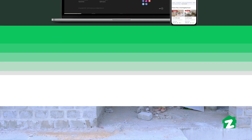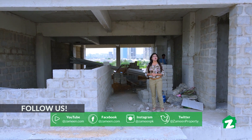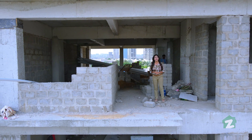I hope you liked this property tour. For more videos like this, you can subscribe to our YouTube channel and follow us on other social media platforms. Don't forget to like, share, and comment. This is your host Shaistha Raza signing off from Zameen.com.